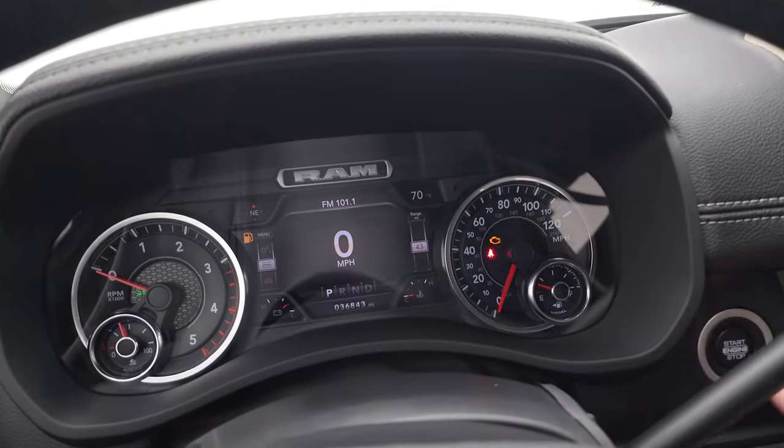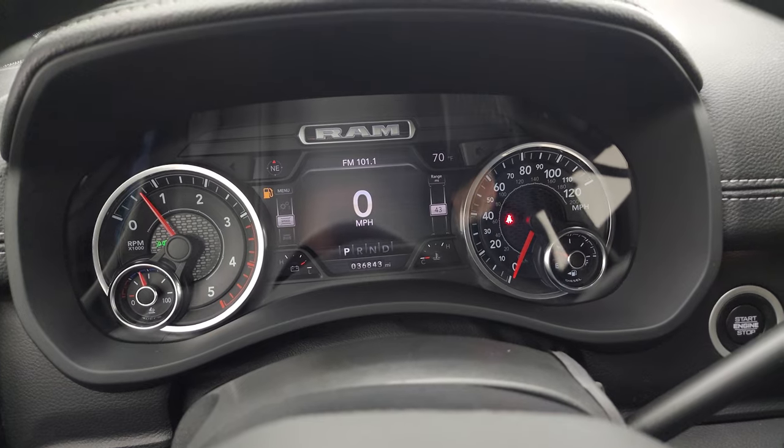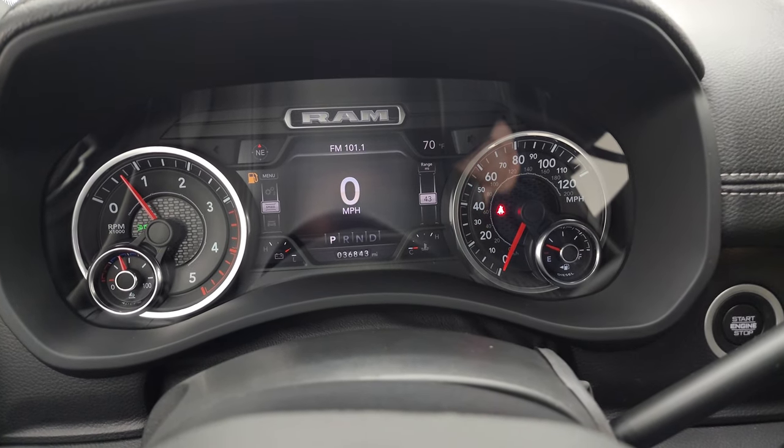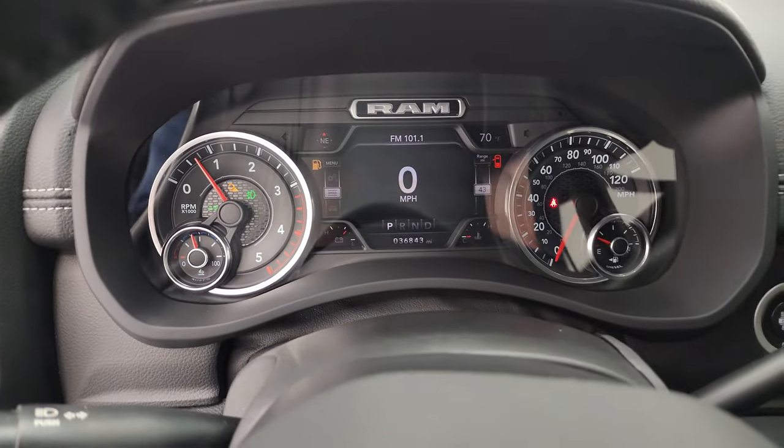We'll start it up and take a look under the hood — also check out all those LED lights. Starts right up with no check engine lights or anything like that. And yes, we will be putting some fuel in this truck right after this video.